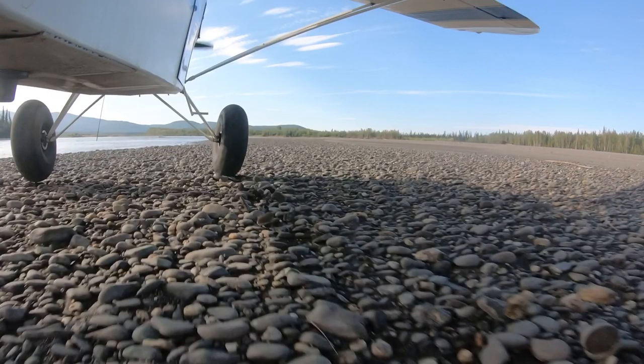As soon as the plane veered to the left, I hit full right rudder and as much right brake as I felt I could, but it wasn't enough. I immediately added full power in hopes to get at least the tail flying.